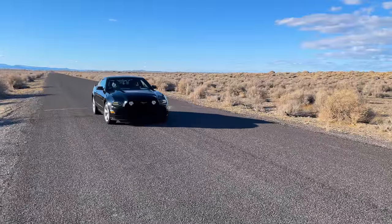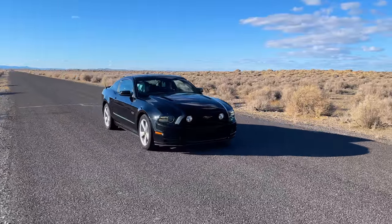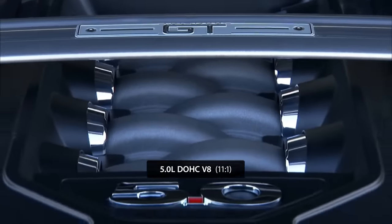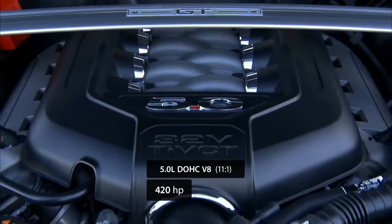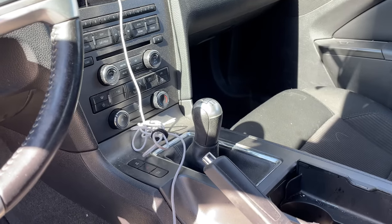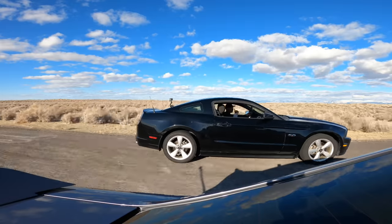Next up is the successor to my Mustang — a 2014 Mustang GT with a first gen Coyote engine. This 5.0 liter dual overhead cam V8 produces 420 horsepower and 390 pound-foot of torque at the crank. It's equipped with a 6-speed manual and is good for a 13.1 second quarter mile.